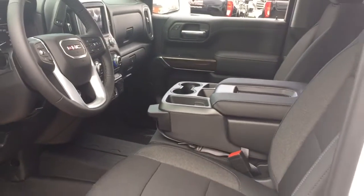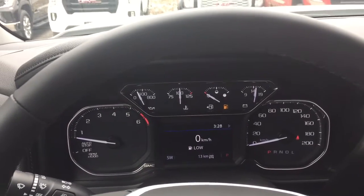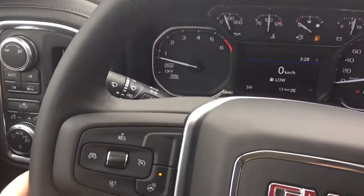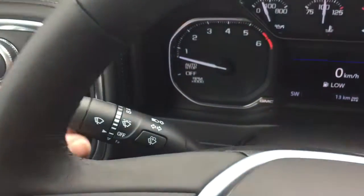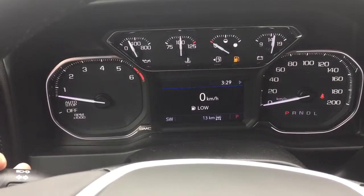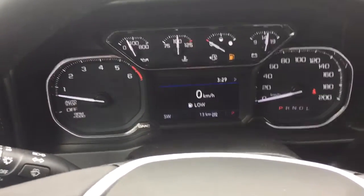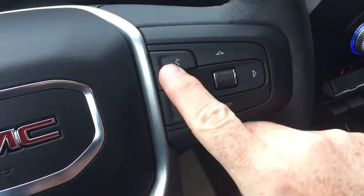Working our way from left to right on the inside, you've got the leather wrap steering wheel which is heated, with your cruise control, headlights and turn signals, and intermittent wipers. You've got the gear shifter here with tow haul, hands-free calling, voice command, and the driver information center menu.